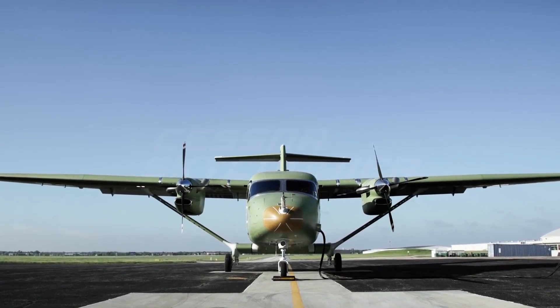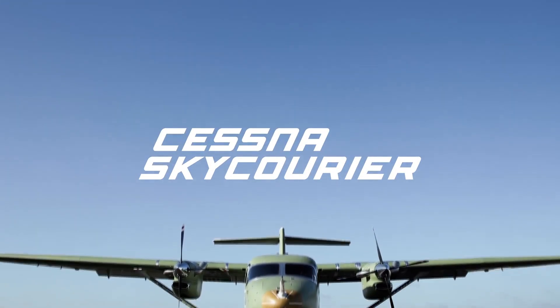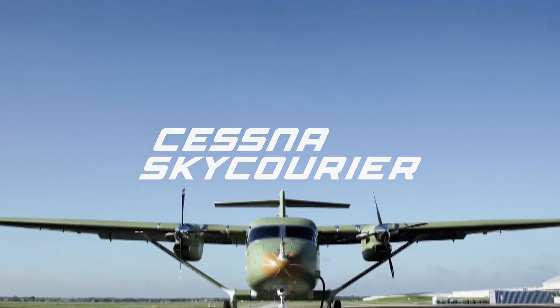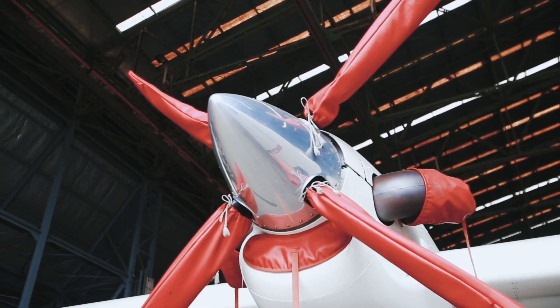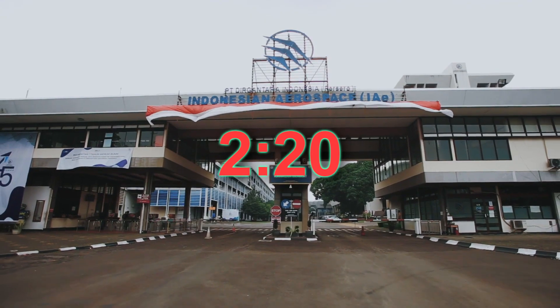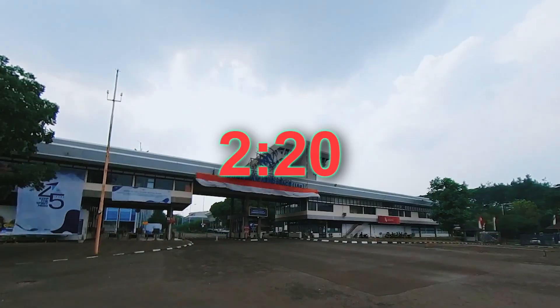Hey guys, welcome back to a brand new video. Today we'll be taking a look at two twin turboprop aircraft. Our first aircraft is the Cessna Sky Courier, and the next aircraft is the N219 Nurtanio by Indonesian Aerospace. If you want to skip the introduction of each aircraft, you can go to the timestamp on screen to watch the comparison of the specifications.